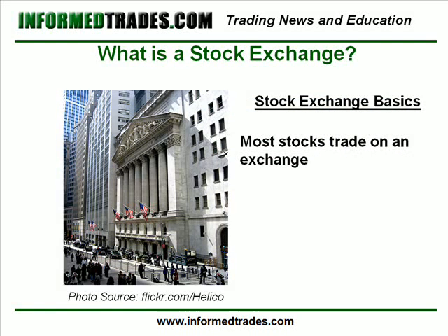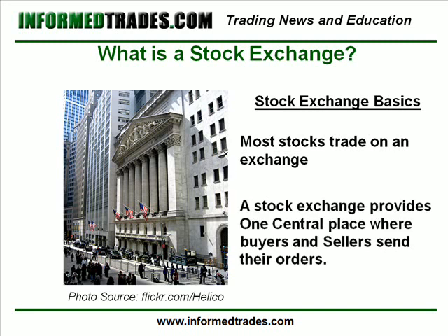At its very core, a stock exchange provides one central place where all buyers and sellers for a particular stock send their orders.